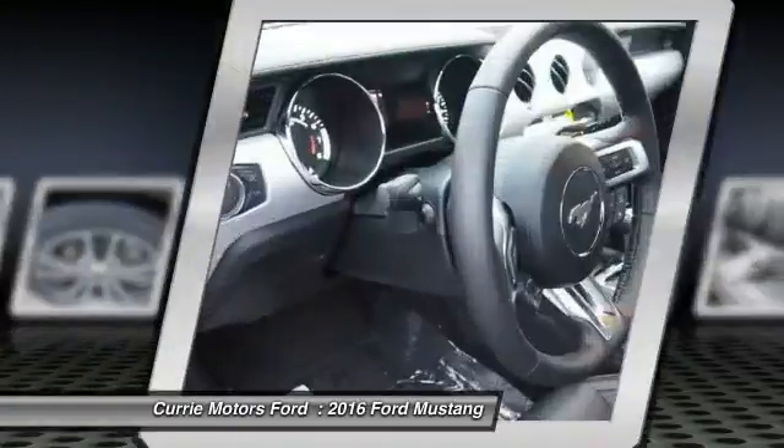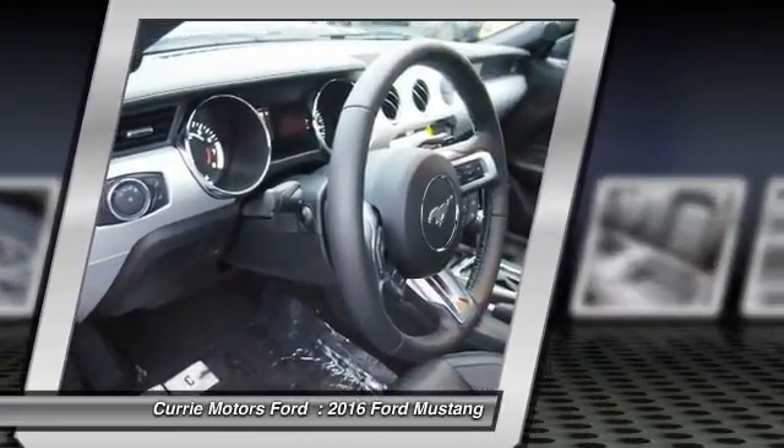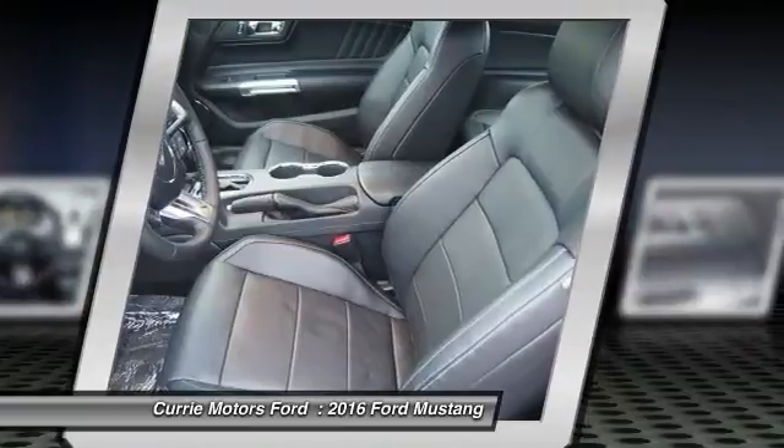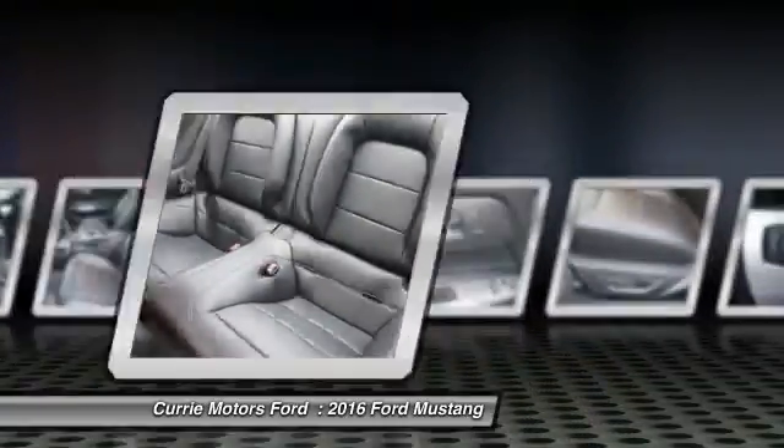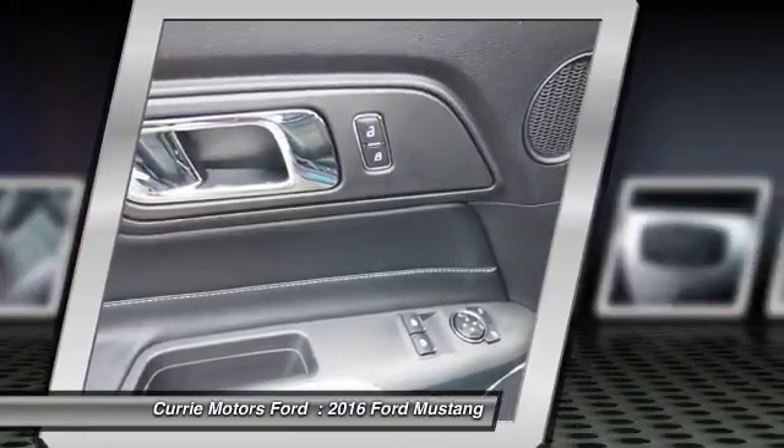Anti-lock braking system, backup camera, leather-wrapped steering wheel, Bluetooth, power steering. A vehicle like this doesn't come along every day. Come in and get it before someone else does.